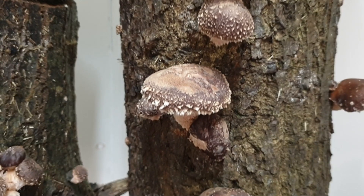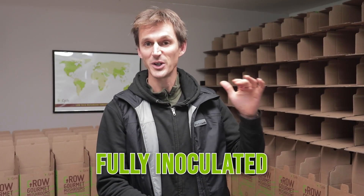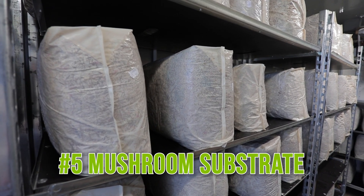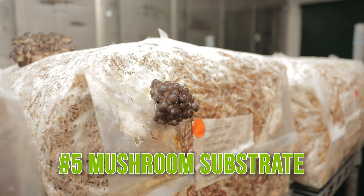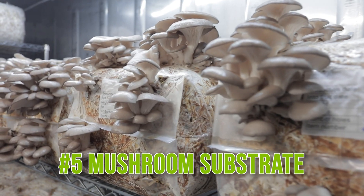Similar to a mushroom kit, you can also buy log kits. These either come with a freshly cut log and some spawn that you can add into it, or sometimes they also come fully inoculated and ready to fruit. Likewise, a lot of new growers start with mushroom substrate — a ready inoculated bag of substrate that's ready to fruit mushrooms. You can buy them in bulk, set them up in the fruiting room, and grow them yourself.